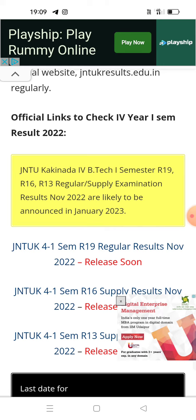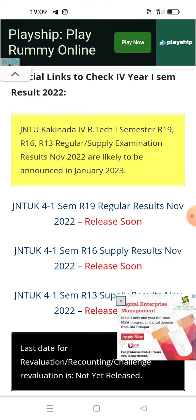It has been reviewed in detail. The results are expected to be published in January — before or after the Pongal holidays. Before the Pongal holidays, the results have been released.